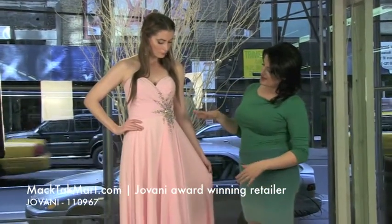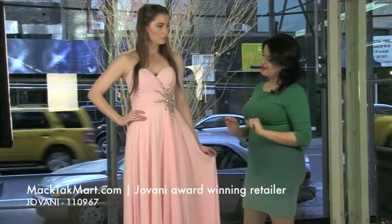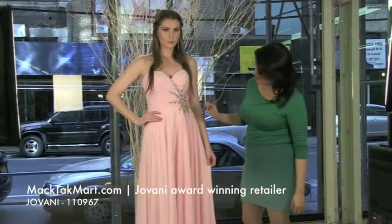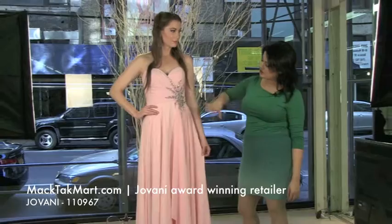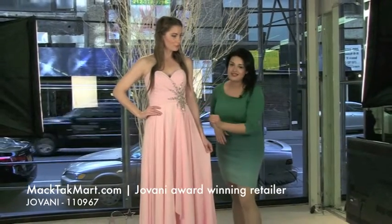What you can see about the dress is the cut — it's a very chic cut. It looks amazing on anybody because it's going to be an impaled waistline. I love the splash of crystal here on the side.